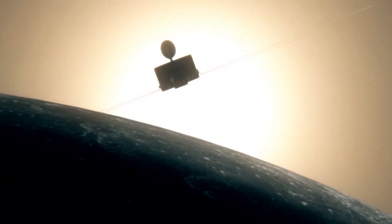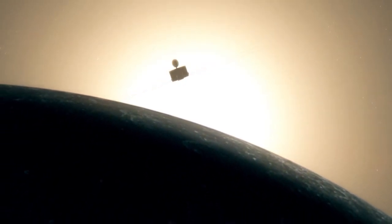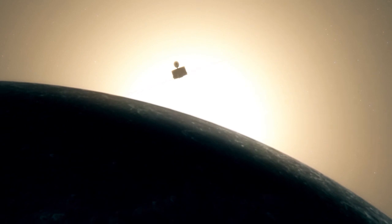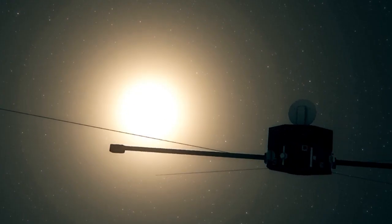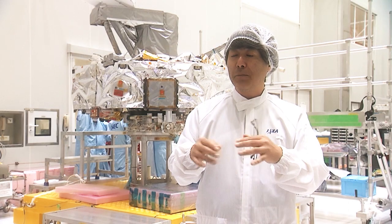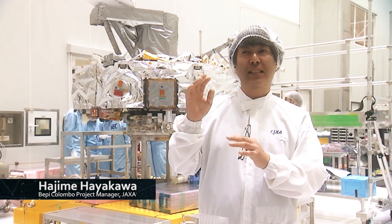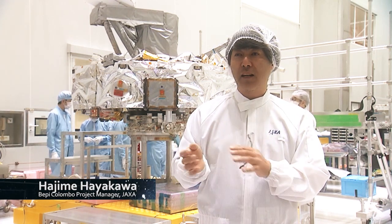Mercury is very hot, and we have to make satellites that can survive in that harsh environment. It is very difficult — when we started, we already had some development and thought we could do it. But actually, the hurdle was much harder than we expected and took a long time.